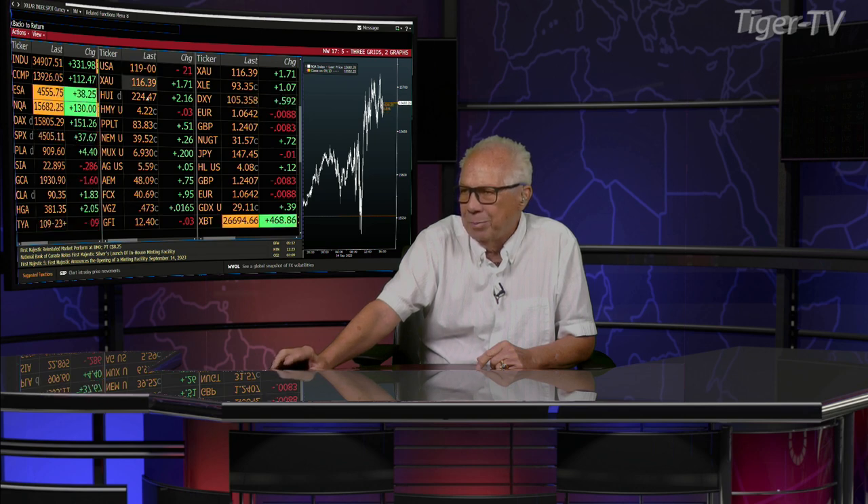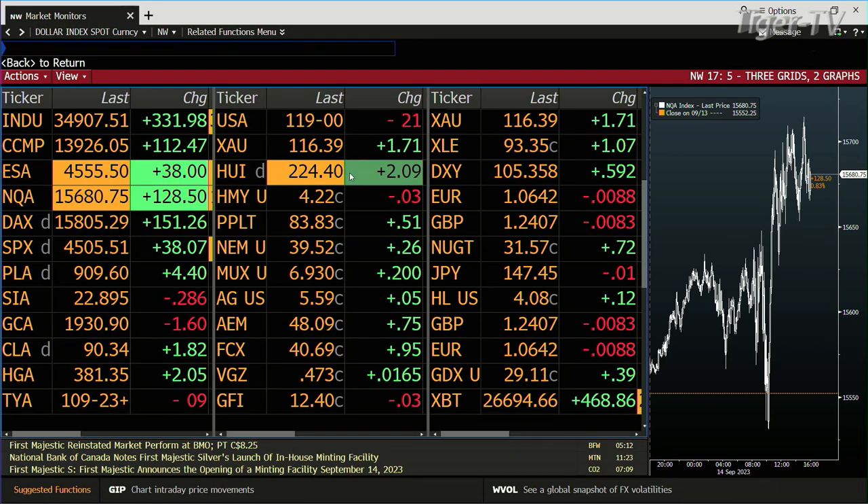The divergence is that we have the dollar up 592 ticks, gold's only down $1.60, the S&P's are up 38. And with gold being down and the dollar being up, look at all these gold stocks — they're all up. They're buying them hand over fist. Good scene. We'll see how this shakes out.